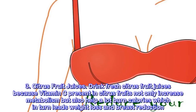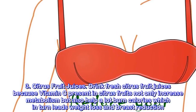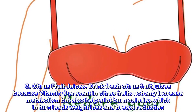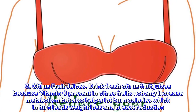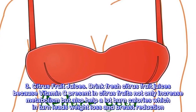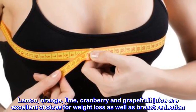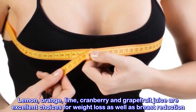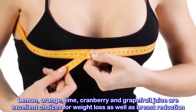3. Citrus Fruit Juices. Drink fresh citrus fruit juices because vitamin C present in citrus fruits not only increases metabolism, but also helps burn calories, which in turn leads to weight loss and breast reduction. Lemon, orange, lime, cranberry, and grapefruit juice are excellent choices for weight loss as well as breast reduction.